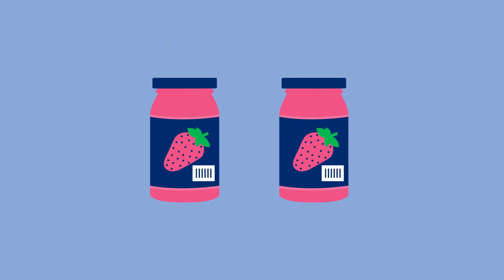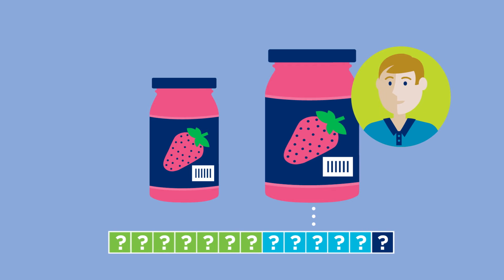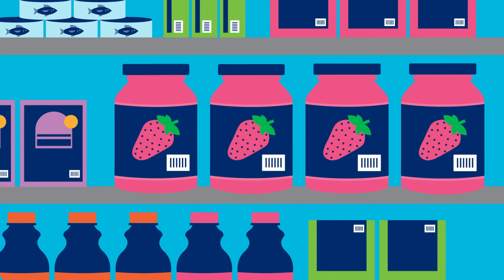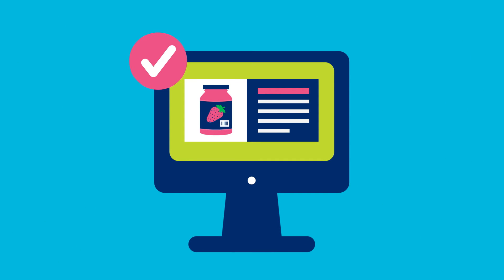Ben sometimes improves his products to satisfy consumers and drive more sales. But when he changes a product, he needs to understand if a new GTIN is required. Because a correct GTIN ensures that Ben's customers always order the correct product, and that they get complete and accurate information about each of his jams.